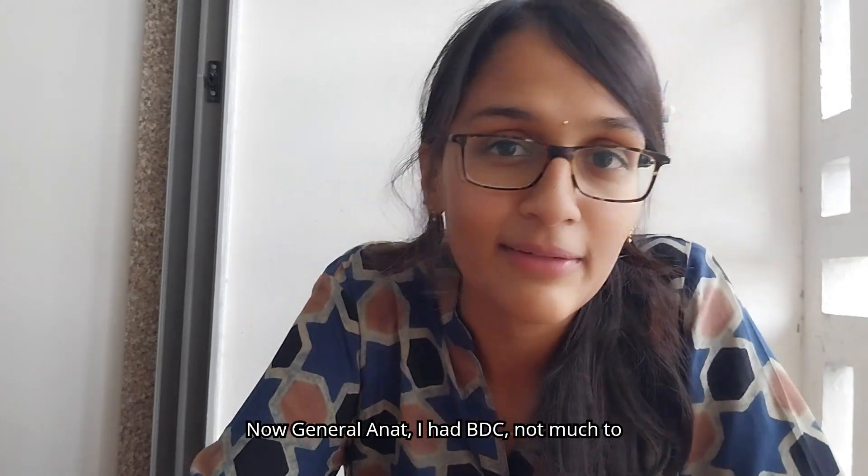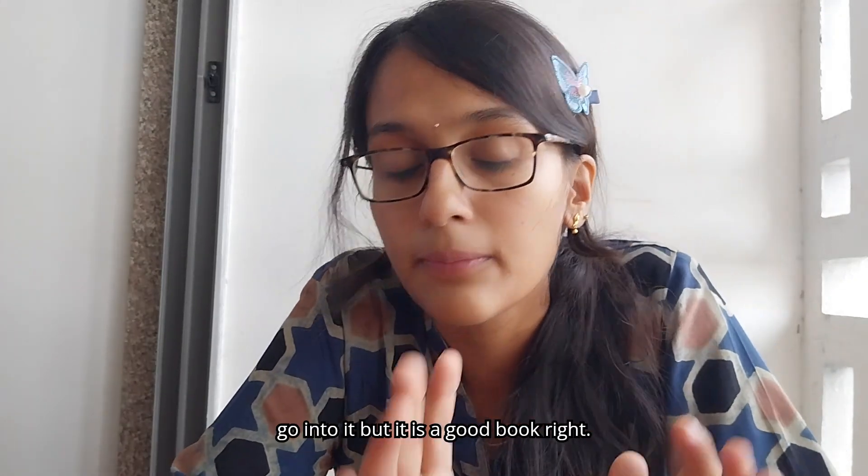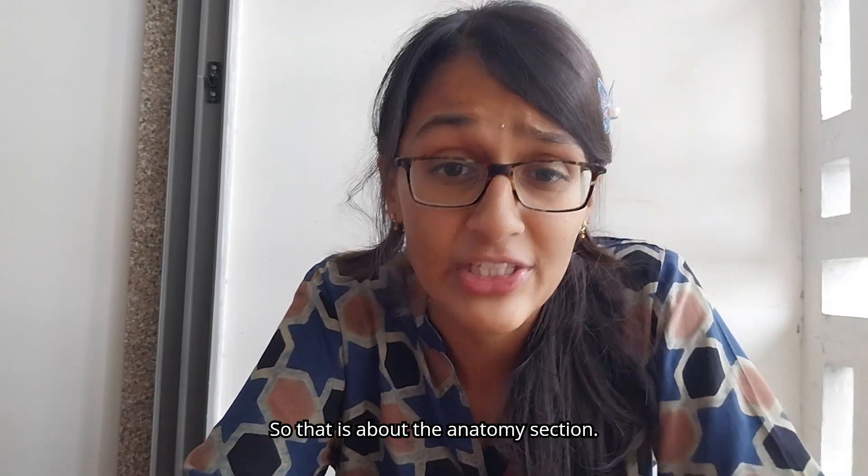For general anatomy I had BDC — not much to go into it but it's a good book. So that's about the anatomy section.